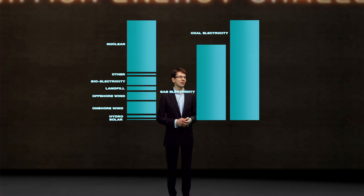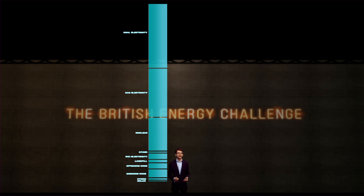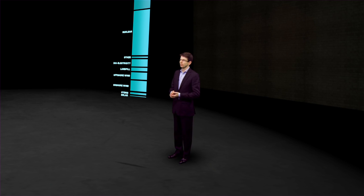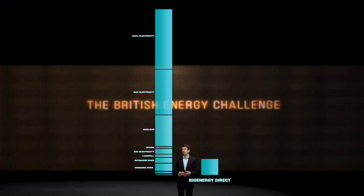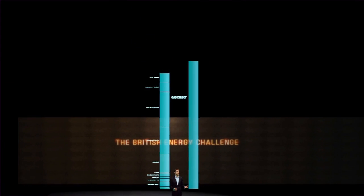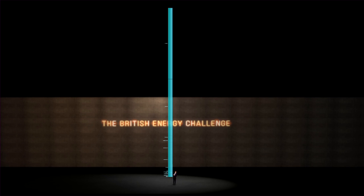All these are small, however, compared to the amount of electricity we get from gas and from coal. When people say things like wave and tidal power could supply 20% of UK energy, they're normally referring to electricity — this total. But as we saw earlier with demand, electricity is only about a fifth of the energy we use. Moving away from electricity, we burn some coal and biomass directly, but these are dwarfed by the gas we burn in our homes, in our offices and in our industry, and by the oil we burn in vehicles and industry. So there's the UK's energy supply.